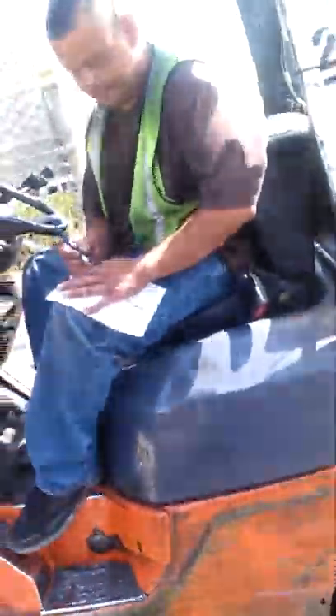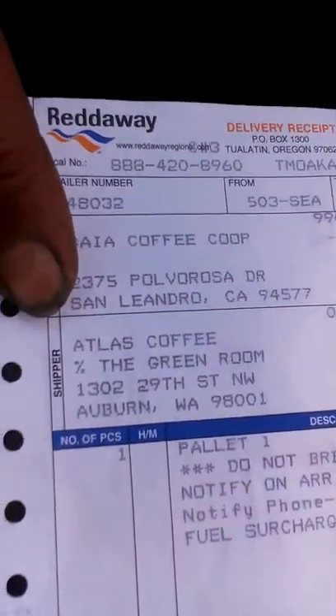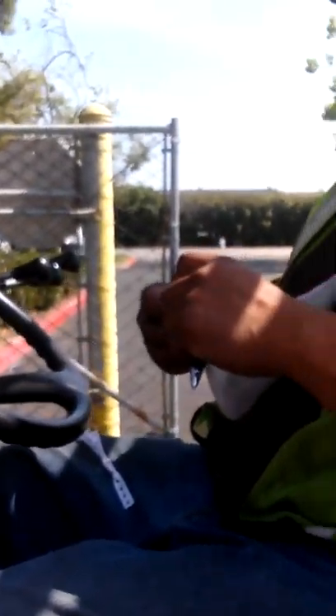You want me to sign off on this? Alright. Signature right here. Okay. Alright. Right here? Yeah. Great. Okay. Thank you. You're welcome. Thank you. You're welcome.